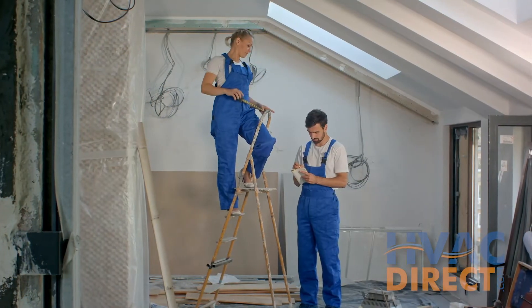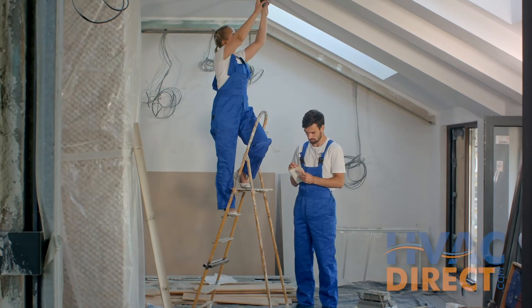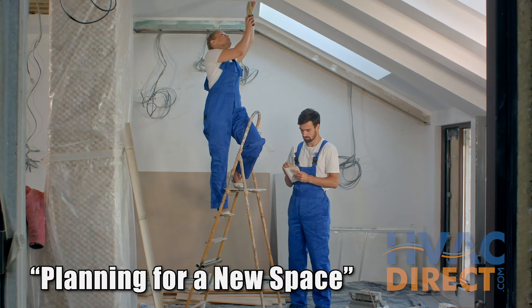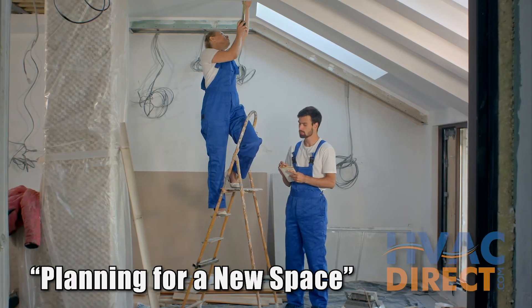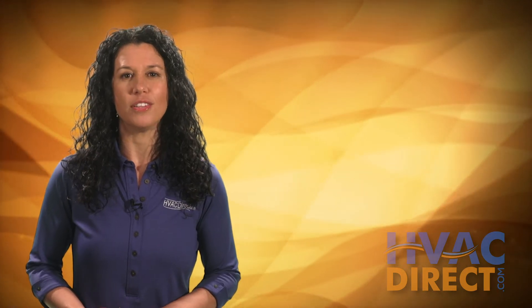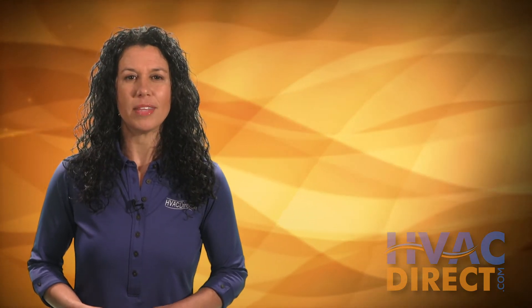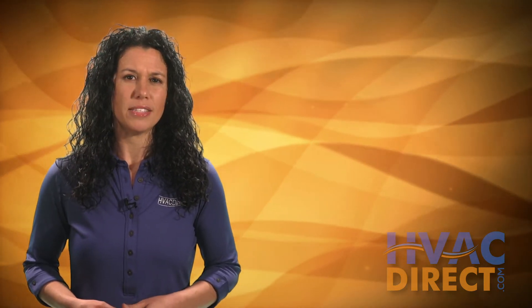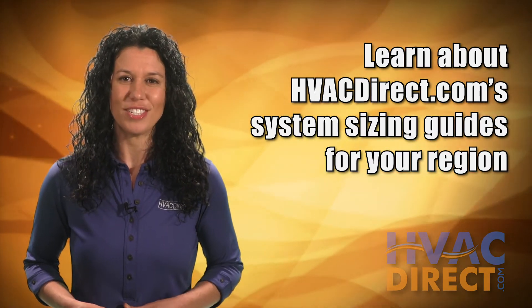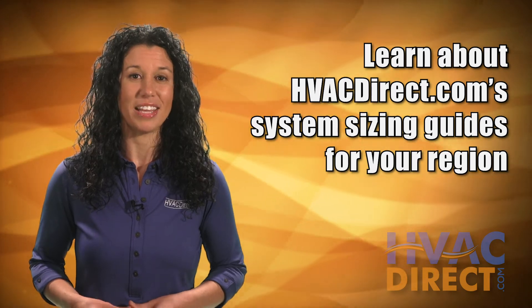If you need a system for a new space or addition, or need to add either heating or cooling, then we suggest that you skip to the fourth video in our Getting Started series titled Planning for a New Space. Efficiency will improve with new systems, but if you need something extra or added based on above-average bills, then we suggest that you follow the sizing and efficiency guides for your region described later in this series.